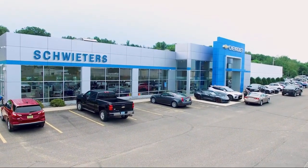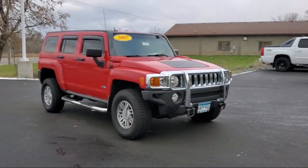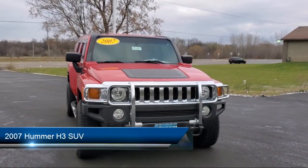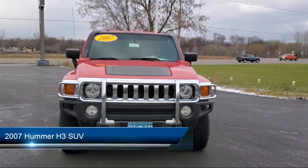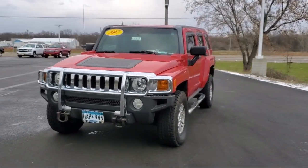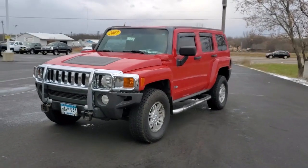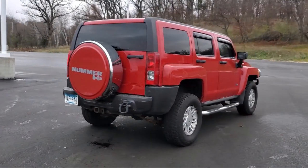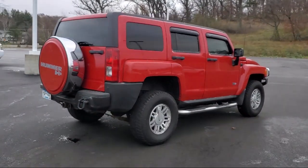Welcome to Schweders Chevrolet of Cold Spring, and here's a look at another one of our great vehicles in inventory. It comes equipped with keyless entry, air conditioning, traction control, cruise control, fog lights, power windows, CD player, power door locks, daytime running lights, rear defroster, and much more.